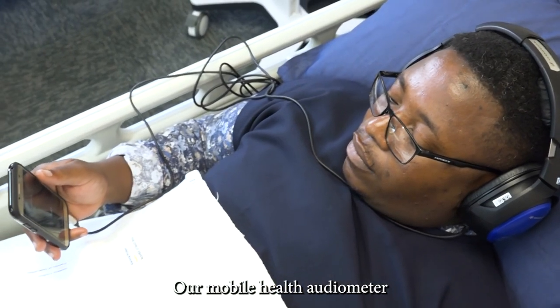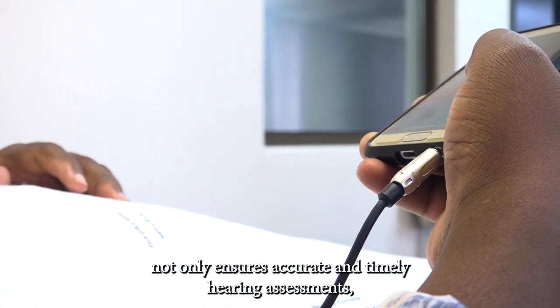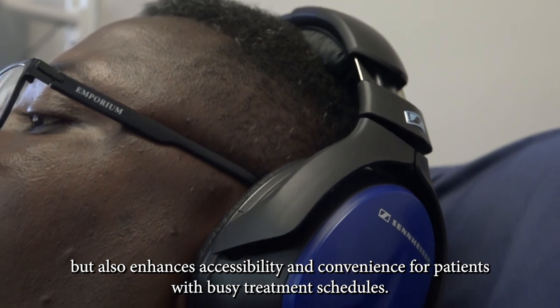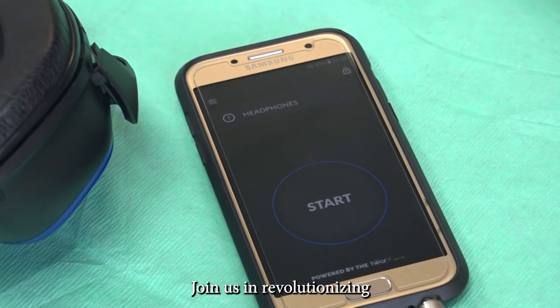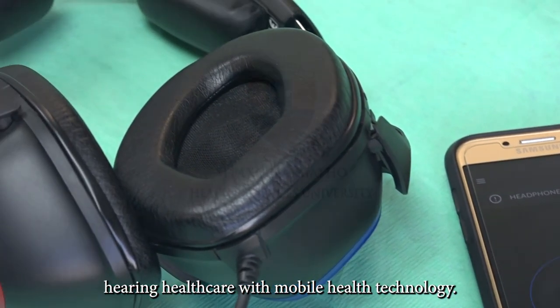Our mobile health audiometer not only ensures accurate and timely hearing assessments, but also enhances accessibility and convenience for patients with busy treatment schedules. Join us in revolutionising hearing healthcare with mobile health technology.